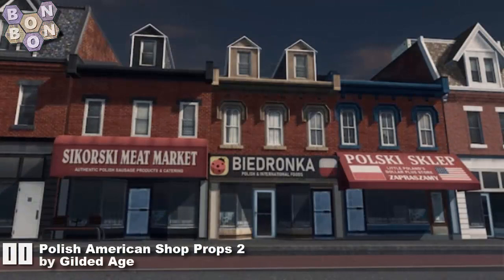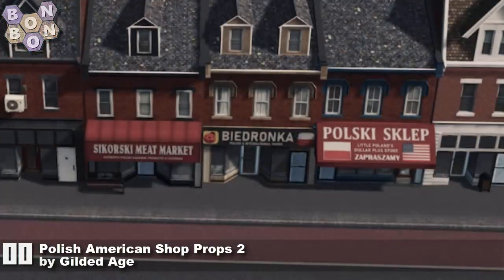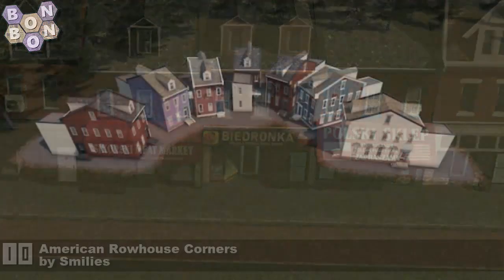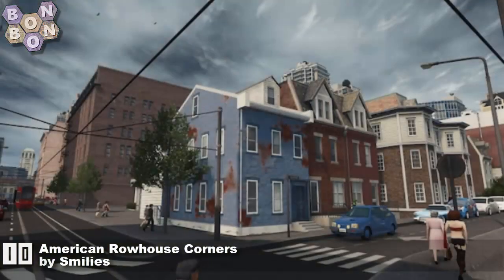Number 11: the Polish American Shop Props Number 2 by Gilded Age. Yes, there are shop props like little canopies and such — great, just turn your little land into little Poland. At number 10: the American Row House Corners by Smileys.